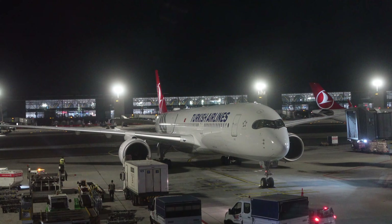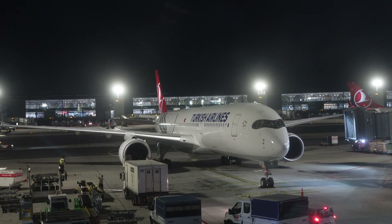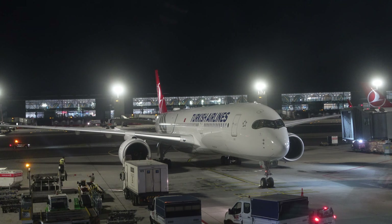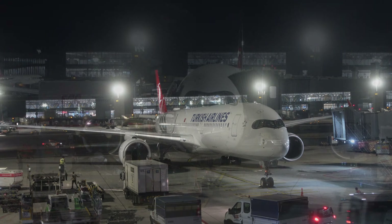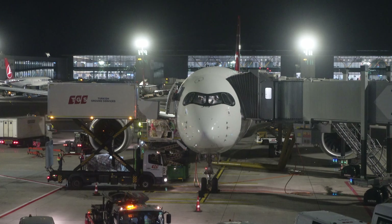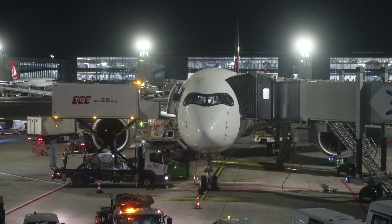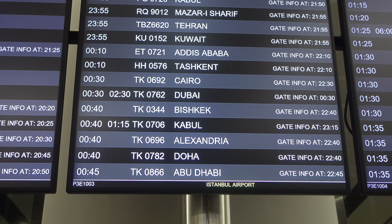And here is our plane, an Airbus A350-900 delivered just last year. Turkish has 23 of those and 68 more on order. They've also taken four A350 orders from Aeroflot, and these kept their original interior. Ours, however, isn't one of those.